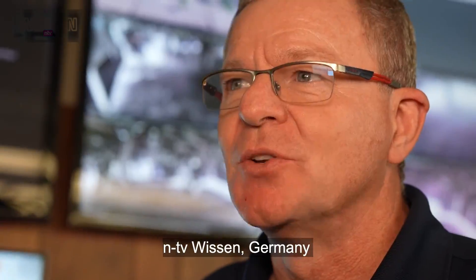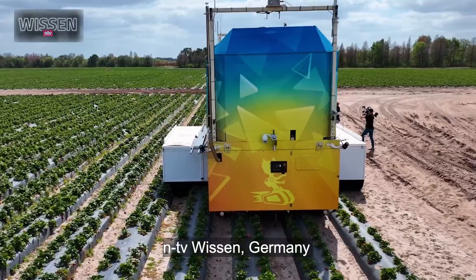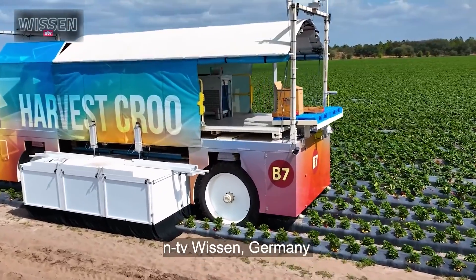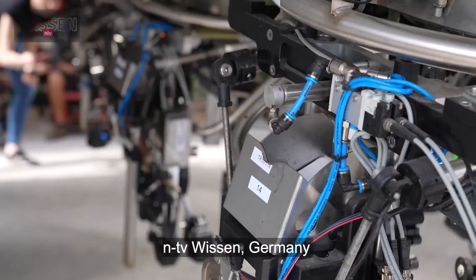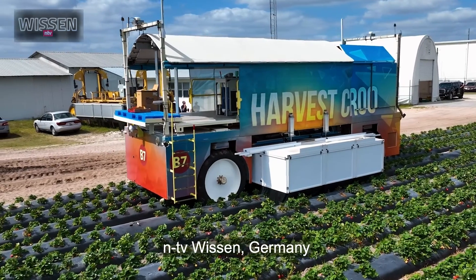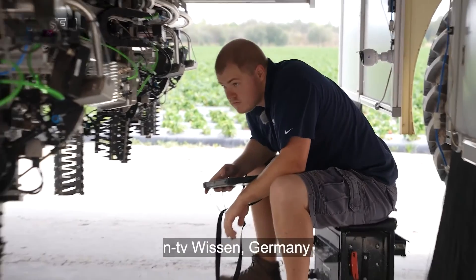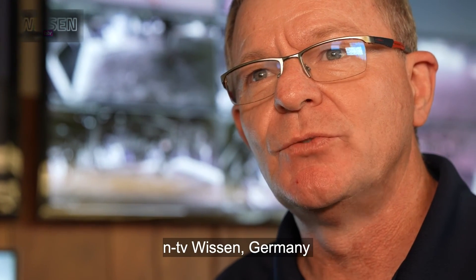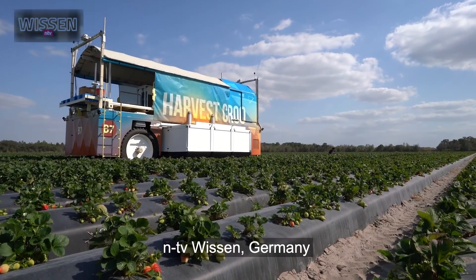We estimate it weighs probably about 30,000 pounds at the moment. The Harvester holds four sets of robots on four RPCs, so 16 robots, and it actually moves through the field self-navigating. Obviously it's an autonomous vehicle, so it manages itself.